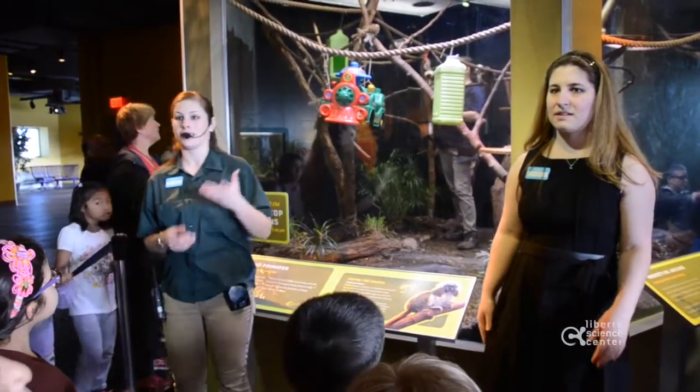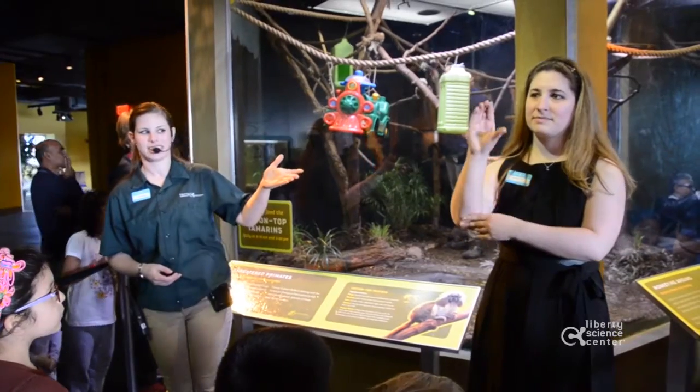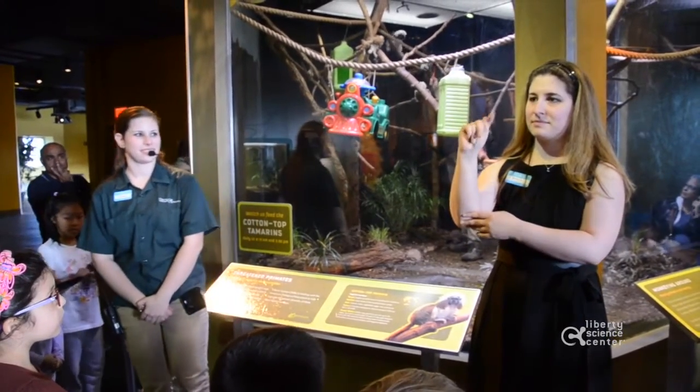In fact, she's going to show us how to spell 'cotton-top tamarins' in sign language. It's a long word.